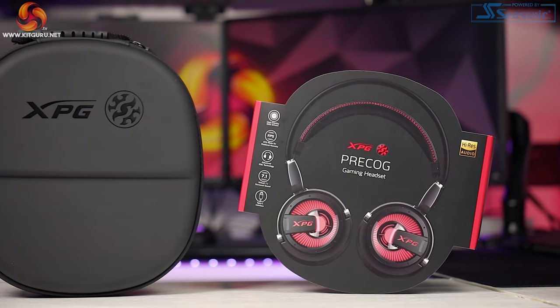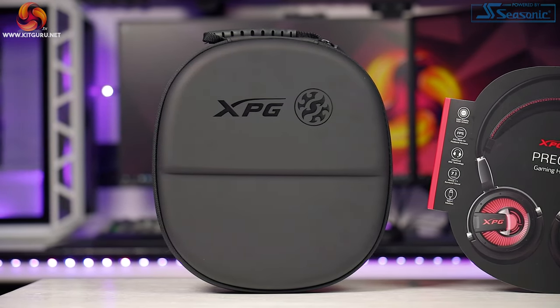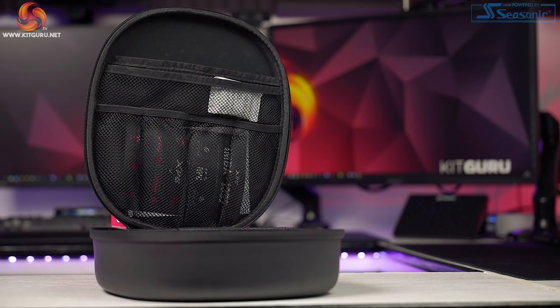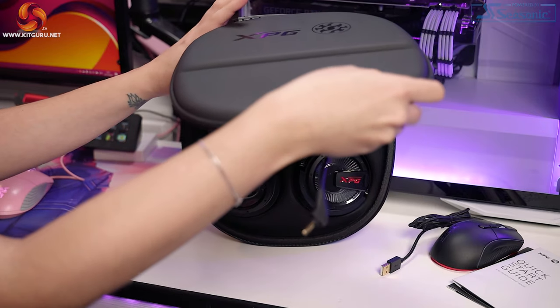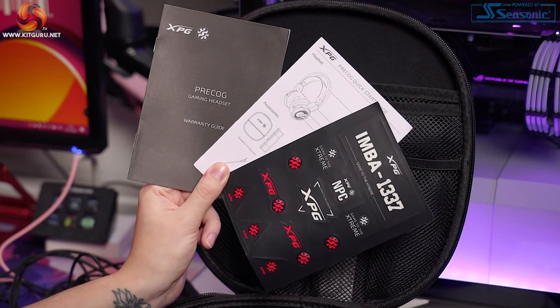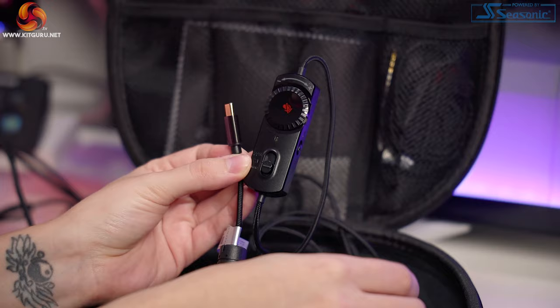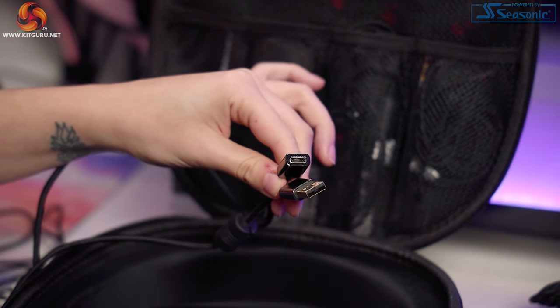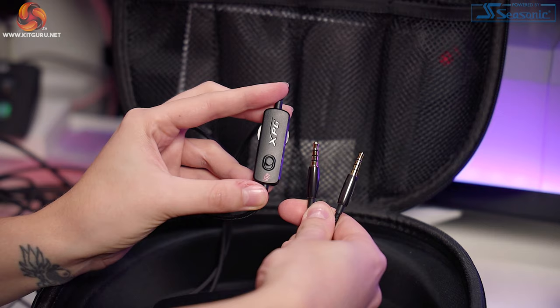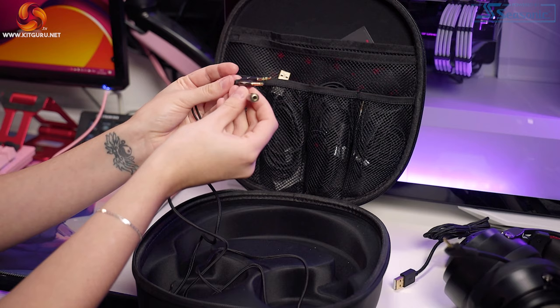The packaging is much better on the headset than the mouse, and with the price difference, you may expect this. I'm enjoying this hard case, but it is on the large side — at least it would keep your headset safe and keep all the bits together. Inside the Precog case there are manuals and stickers, the detachable microphone, and about 100 leads — okay, I'm joking, but there is a lot. We have the USB-C to USB-C cable with the DSP sound card attached, the USB-C to USB converter cable, and the 3.5mm to 3.5mm cable with controller as well as a Y splitter cable.